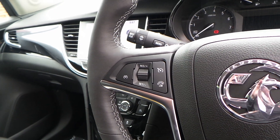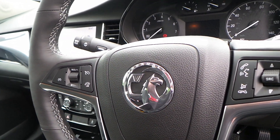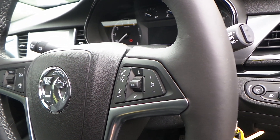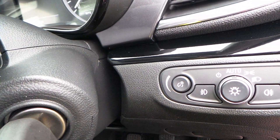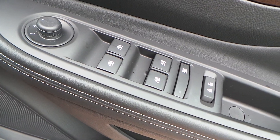The steering wheel itself is heated, and the car comes with cruise control and speed limitation, as well as full audio controls and Bluetooth device connectivity. There's adjustment for both reach and height. There's also automatic headlamp control which can be manually overridden.